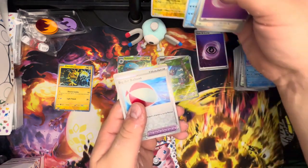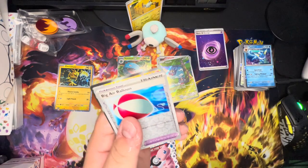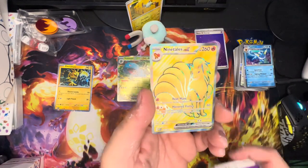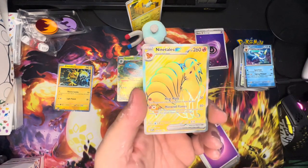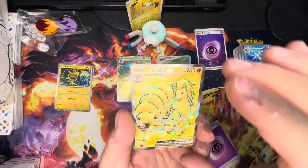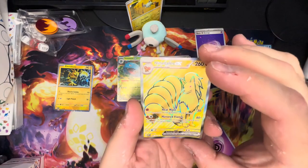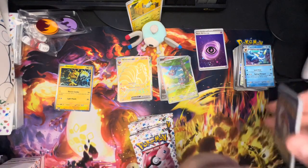Pack three — Shiny Magnemite! Look at you, you're going to sit right there with your friend. And then — Ninetales EX alternate art. That's a nice one — look at you, you're fun. Not bad, not bad at all.